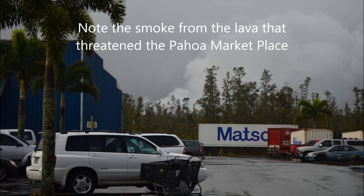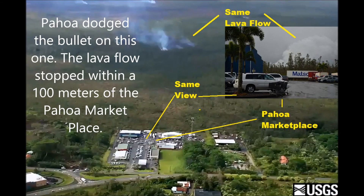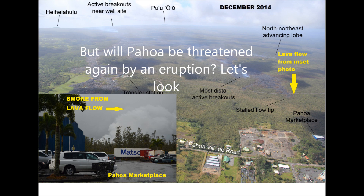Note the smoke from the lava that threatened the Pahoa marketplace. This photo shows the lava is just a couple hundred meters away from the Pahoa marketplace — you can see the reflection of the smoke in the background. Pahoa dodged the bullet on this one; the lava flow was stopped within 100 meters of the Pahoa marketplace.